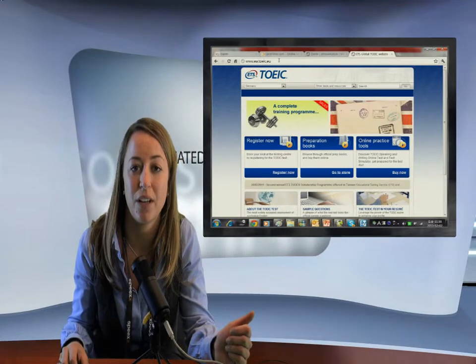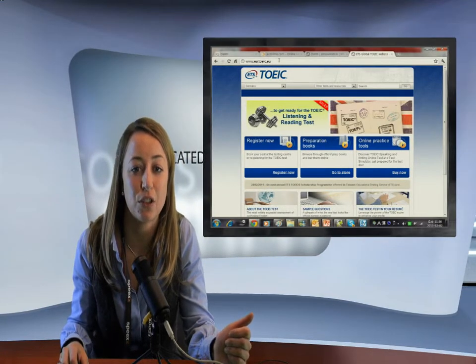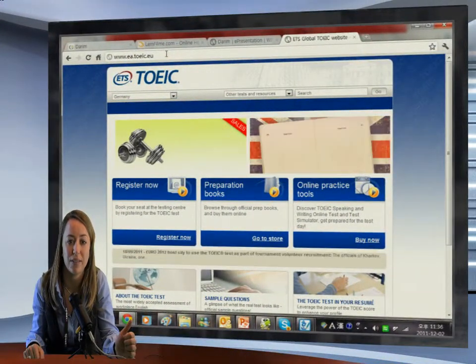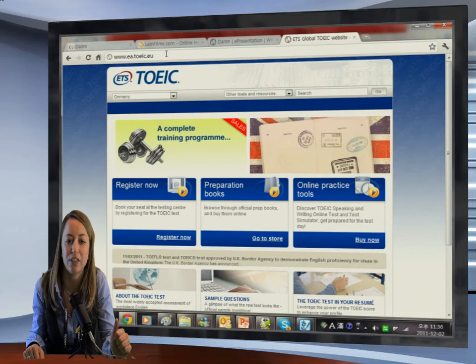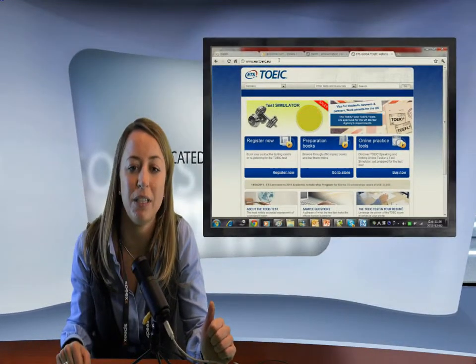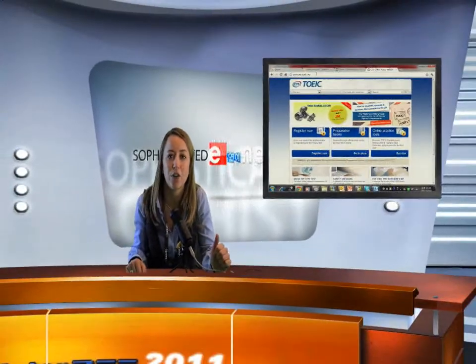How do you assess your employees' progress in English? Rely on the TOEIC test scores to validate the English skills of your actual and future employees. The TOEIC test — the global standard for measuring workplace English proficiency — with over 5 million test takers each year around the world.